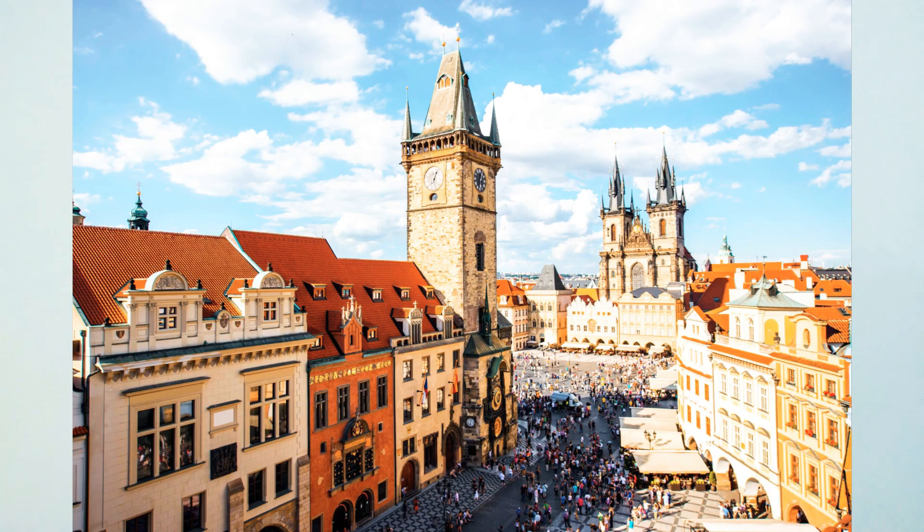The processing time for the Czech Republic tourist visa is less than two weeks — around 15 to 20 days. Within that time, you will know whether your visa is approved or not.